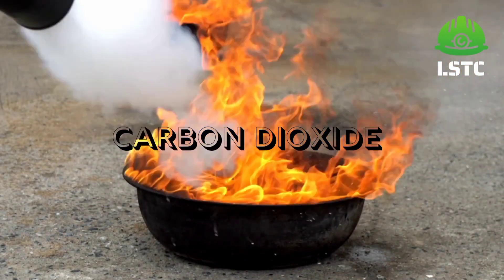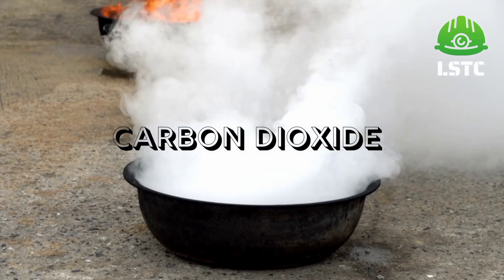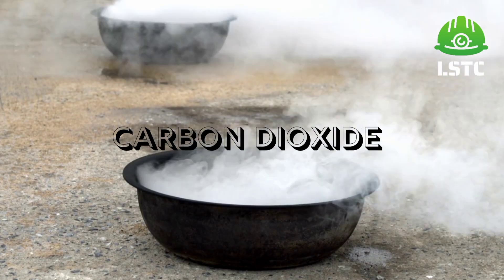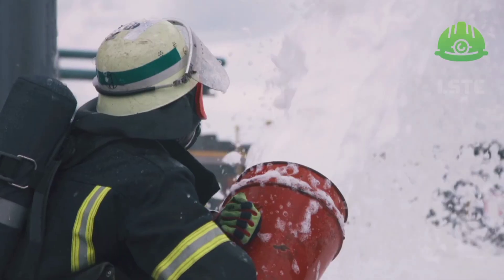Carbon dioxide or CO2 is suitable for class B fire and electrical fire. It works by smothering the fire. It must be used with care because the body of the extinguisher gets very cold during use and can cause a freezing burn injury.